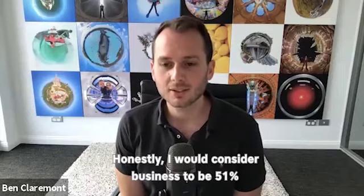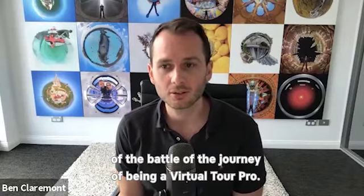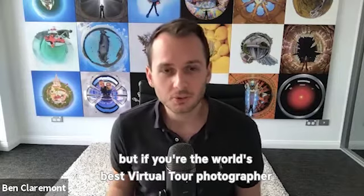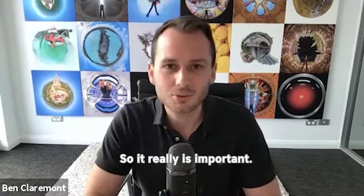I would consider business to be 51% of the battle on the journey of being a virtual tour pro. Nice photos are nice, but if you're the world's best virtual tour photographer with no clients, are you really the most successful? So it really is important.